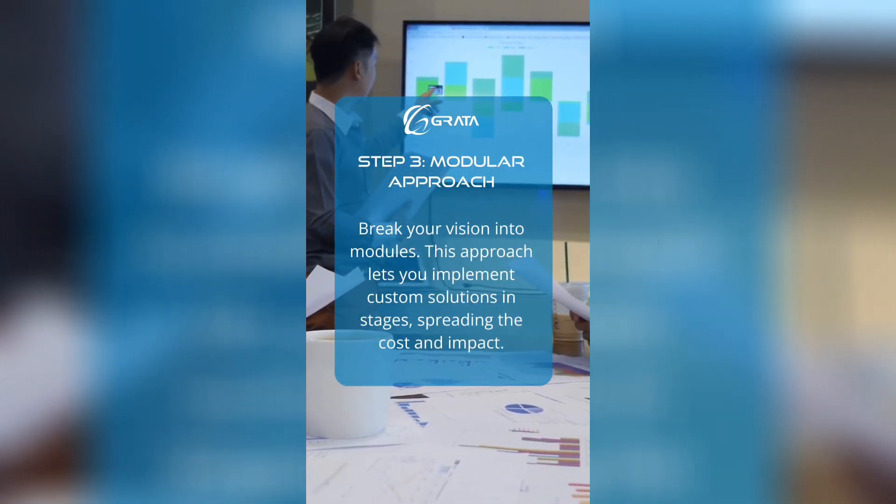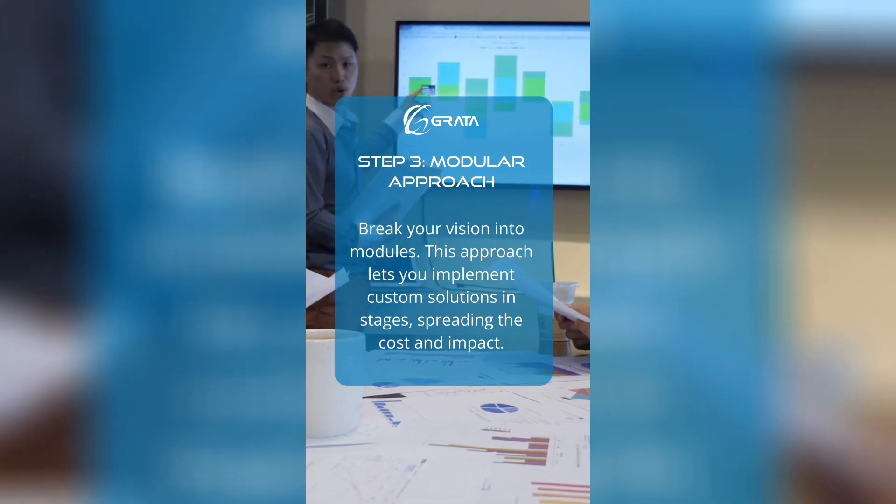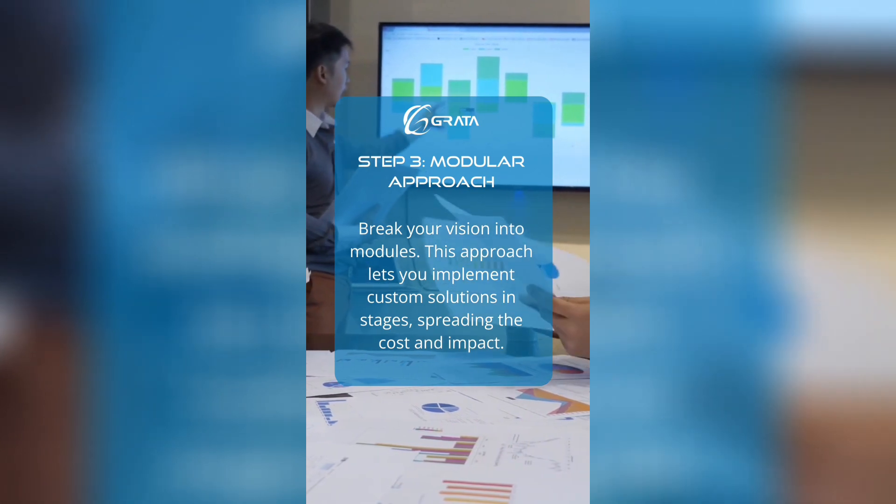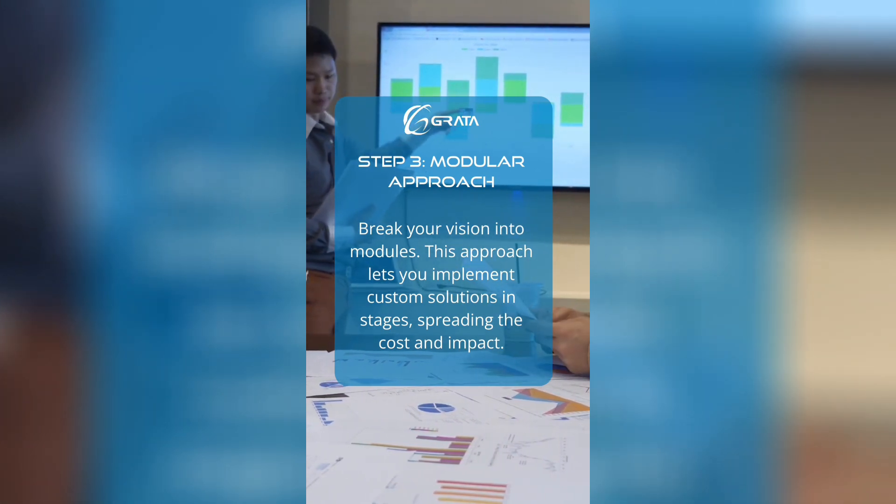Step three: modular approach. Break your vision into modules. This approach lets you implement custom solutions in stages, spreading the cost and impact.